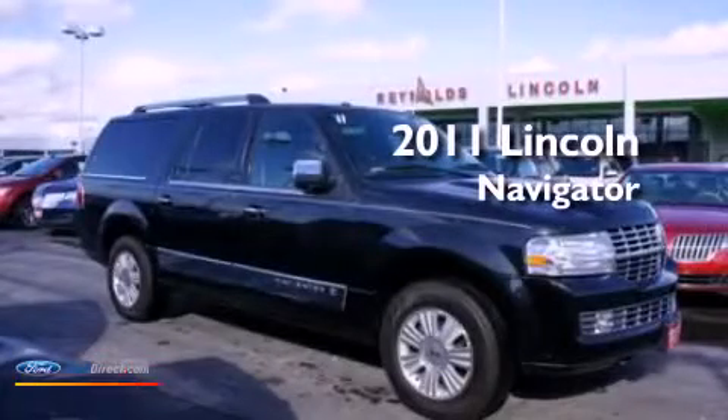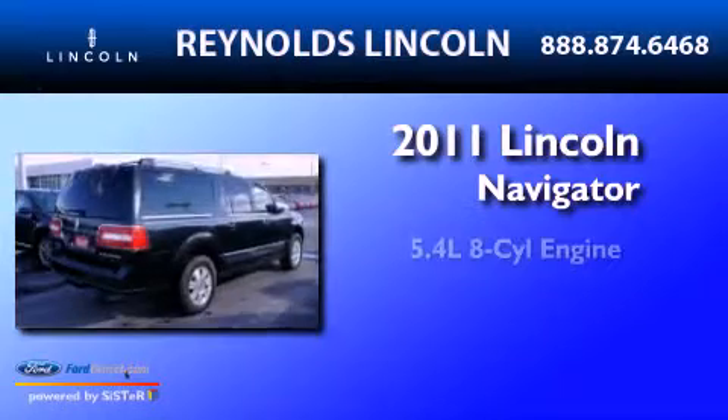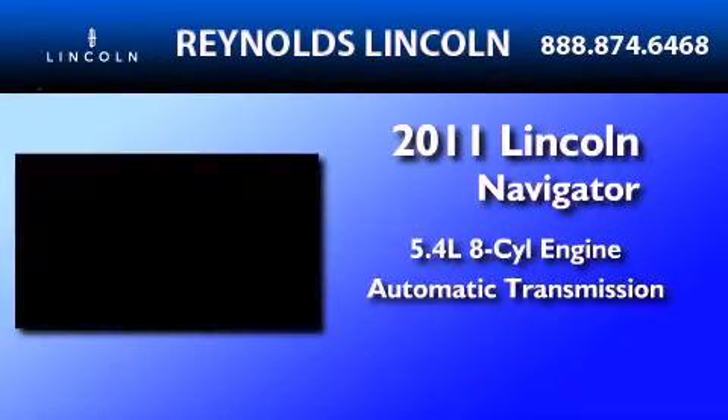This is a certified pre-owned 2011 Lincoln Navigator. It features a 5.4-liter 8-cylinder engine and an automatic transmission.